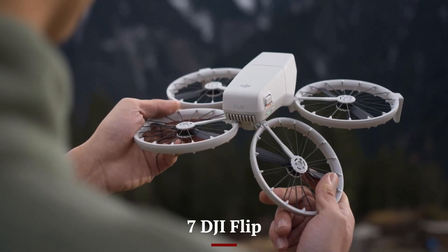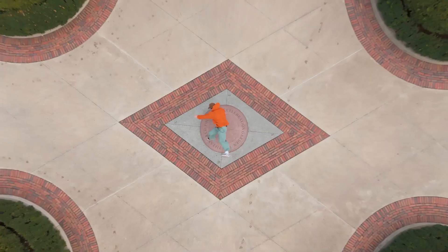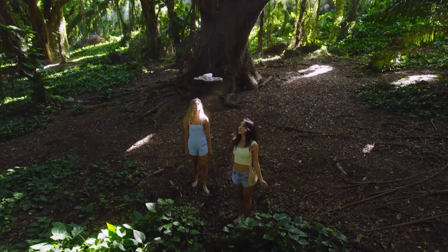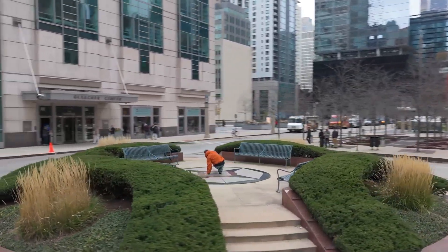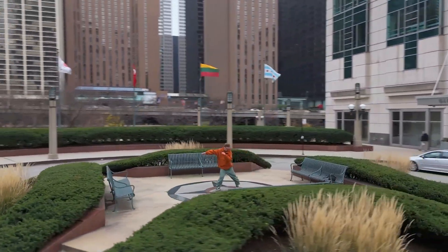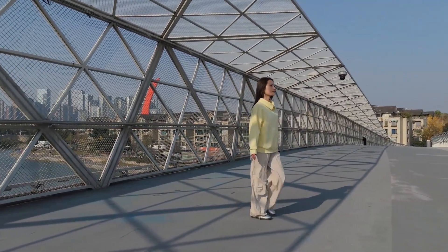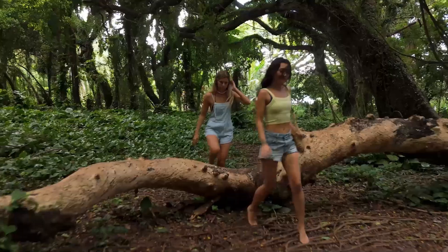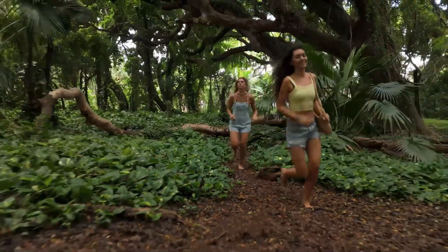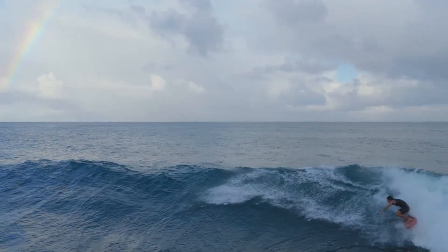Number 7: DJI Flip. The DJI Flip is designed for users who want a fun, agile, and highly creative drone that brings a fresh twist to aerial videography. Unlike traditional compact drones, the Flip emphasizes dynamic movements and freestyle-style flying while still delivering smooth and stable footage. Its lightweight design makes it incredibly portable, and the advanced camera system ensures crisp 4K video and sharp stills, perfect for capturing both cinematic landscapes and action-packed moments. With its ability to perform flips, rolls, and other acrobatic maneuvers at the push of a button, it opens up new possibilities for storytelling. The enhanced stabilization system ensures that even during quick, dynamic movements, footage remains usable and cinematic.